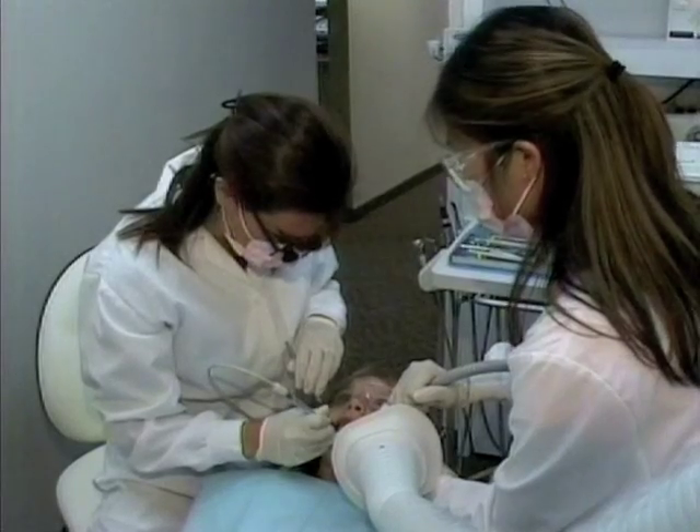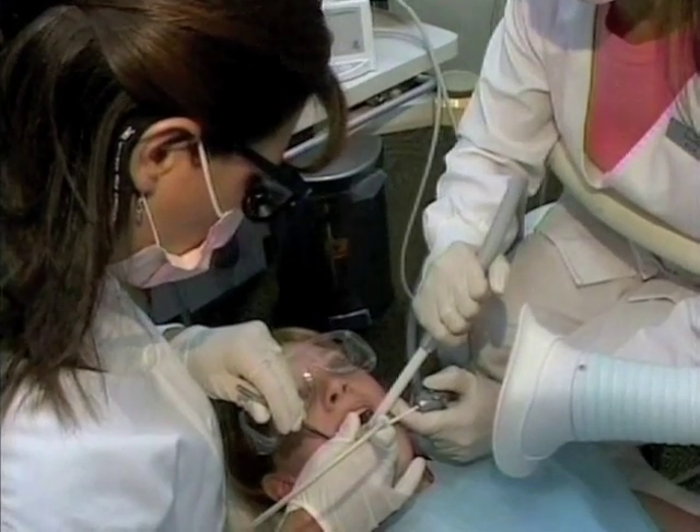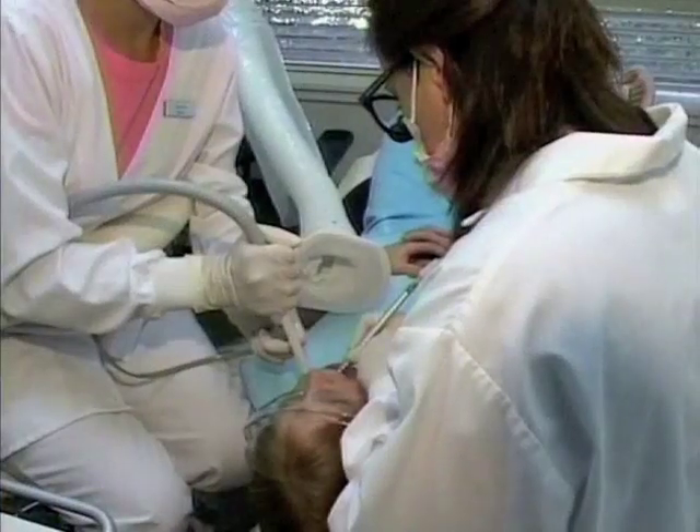Dr. Fitzgerald and Dr. Verano also offer a high-tech chairside air abrasion system for the treatment of cavities, which eliminates the need for anesthesia. In our office, when cavities are detected early, we use air abrasion to remove the decay.